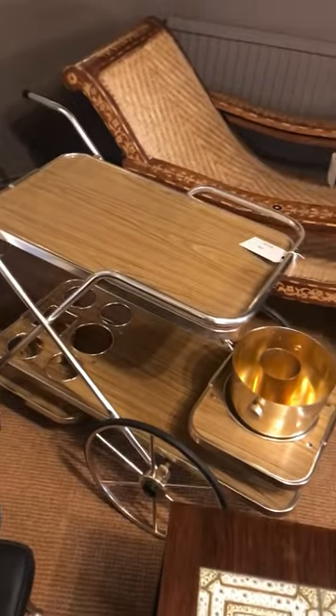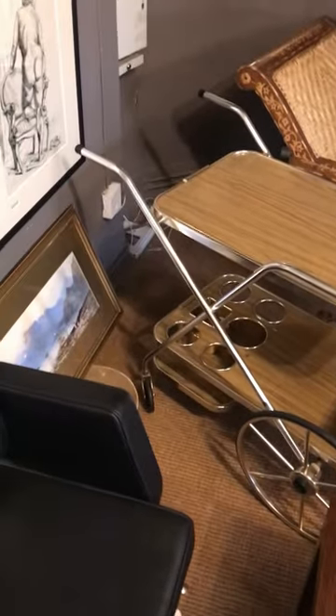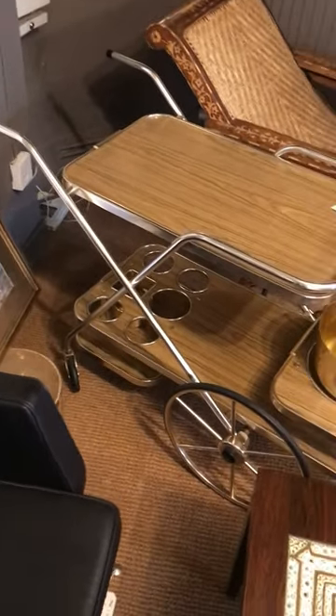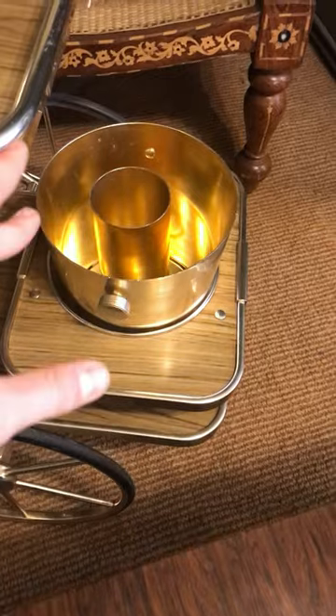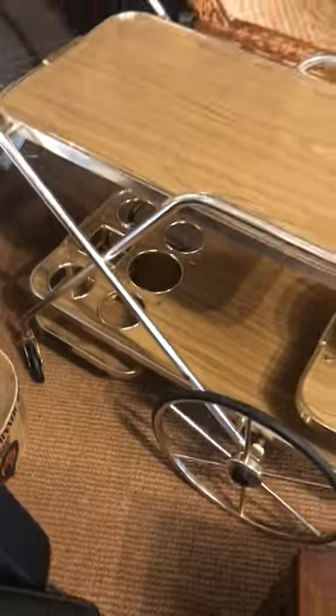We know it's got really nice quality, and it's such a quirky thing. It's got that four-wheeled finish, we've got the original champagne bucket here — the ice bucket with the bottle bucket inside — and all sorts of compartments for the drinks.